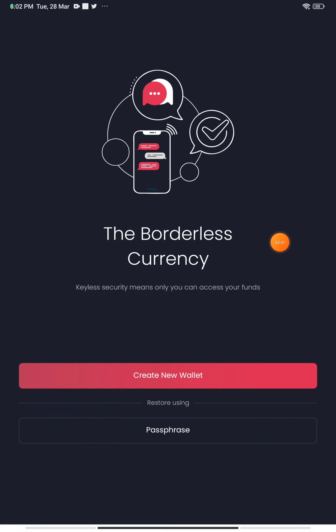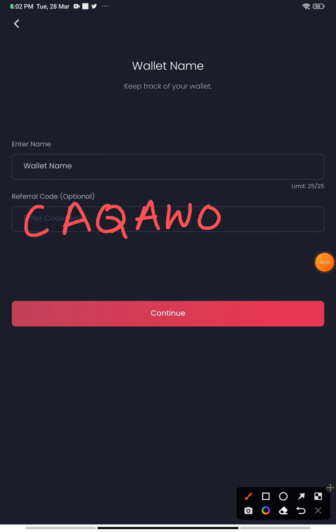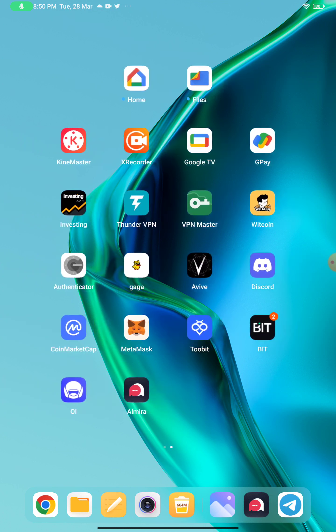Once you click on the link and the application is downloaded, it will show you an option to create a wallet. Press on 'Create Wallet.' It will ask you for the wallet name and a referral code. The referral code is CAQ AW — you can see it on this screen. You must put this referral code to get the option to sign in and receive the 10 tokens. Then it will ask you to enter a 6-digit PIN — remember that PIN, as it will be required every time you log in.